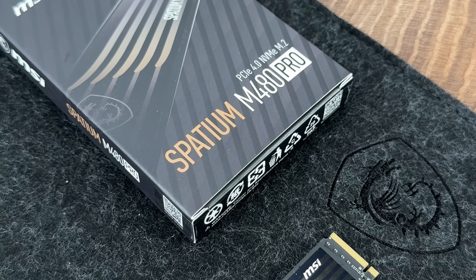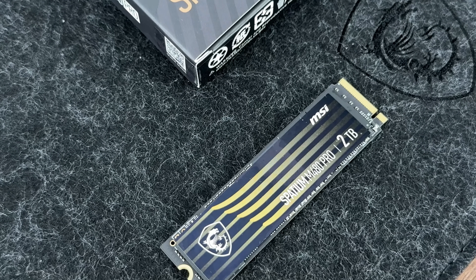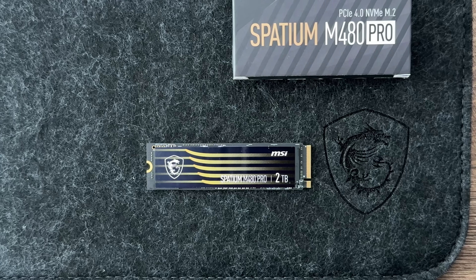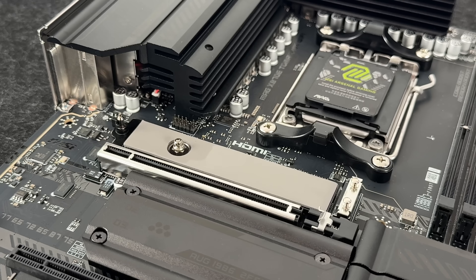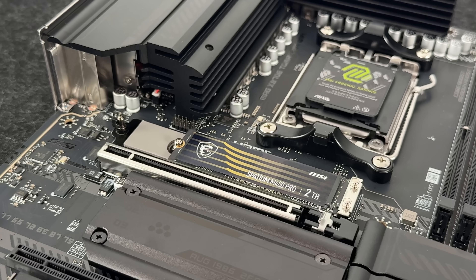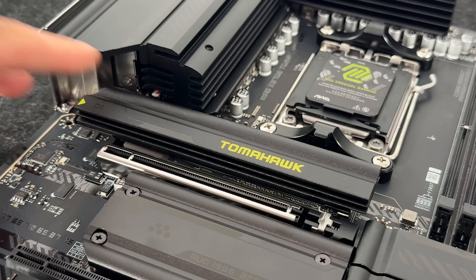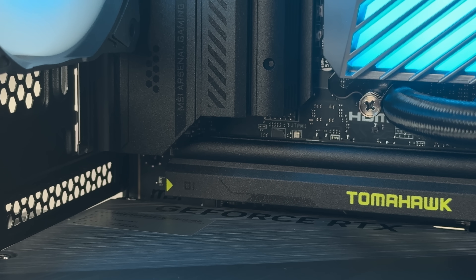The MSI Spatium M480 Pro with 2TB of storage is a great example — it's Gen 4 with high speeds and no cables since it connects directly to the M.2 slot on the motherboard. 1TB is a basic starting point for modern builds, but consider 2TB or more if you install multiple games or store large files. Gen 5 NVMe drives are the fastest but pricier; Gen 4 is excellent for most users offering performance, stability, and no thermal throttling; Gen 3 is still a good option for budget builds. Also consider SLC caching and DRAM when choosing.